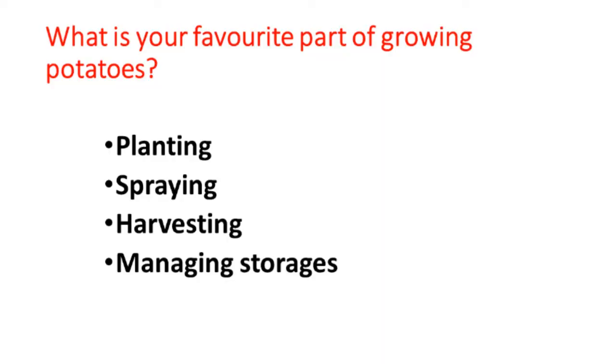I have a question to ask everyone, and I asked this at different meetings with growers: what's your favorite part of growing potatoes? Is it planting, spraying, harvesting, or managing storages? Most of the people say their favorite part is the harvest, especially if you've got a good crop and good weather. No one has ever said that they like managing potato storages. The reasons probably are that they've encountered some problems that cost them a lot of money, and there are some things they don't understand about the design and how the building really works.